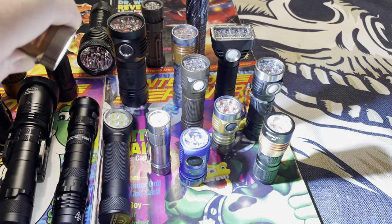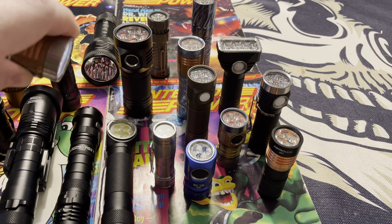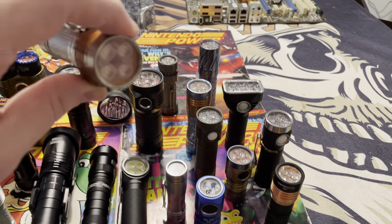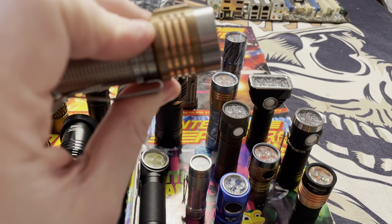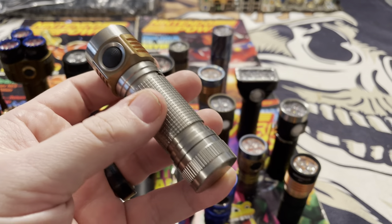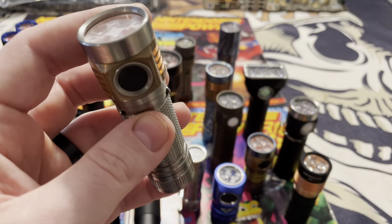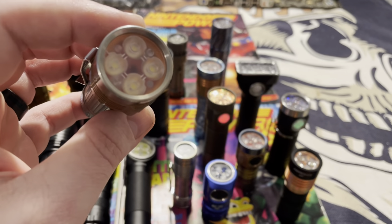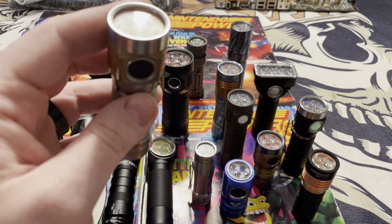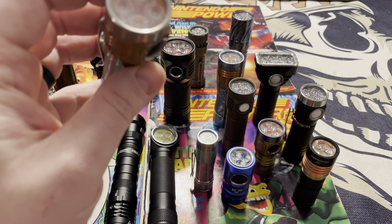It also has a ramping configuration where you just hold the button and it's infinitely variable as far as brightness. This is a 5000 Kelvin XPL high emitter. With these MSR lights, basically how many lumens they put out depends on the battery you use. If you get a really high quality battery and put it in, you're going to get higher output. It will literally take advantage of whatever power you put in.